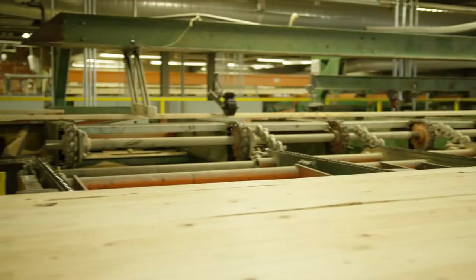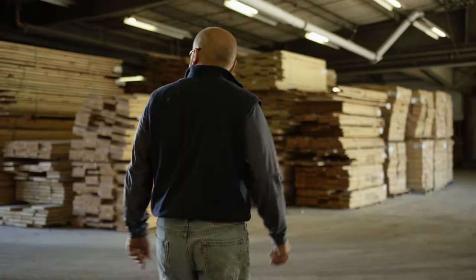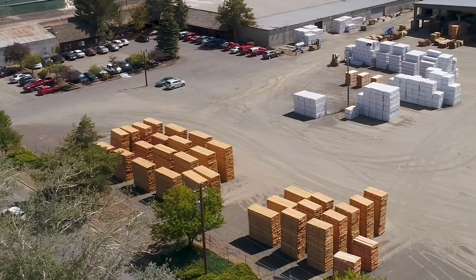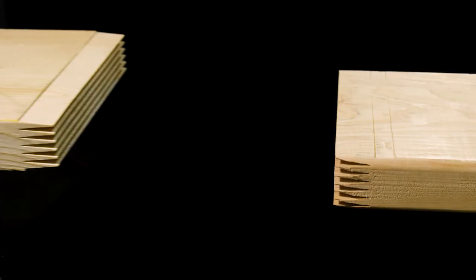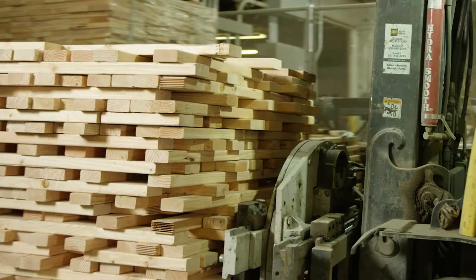Alongside the obvious benefits of using our long-length lumber, we are constantly finding ways to make our overall impact on the environment lighter. We utilize a natural air drying process which cuts down significant energy use compared to kiln drying options. Along with this, our patented joining technology allows us to utilize smaller pieces of material that other manufacturers would consider as waste, bringing our material waste down to near zero.